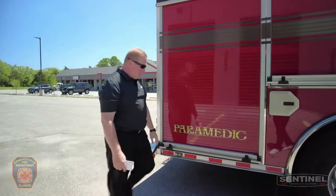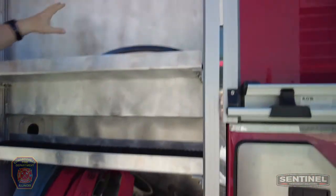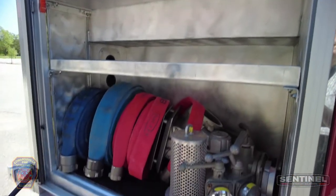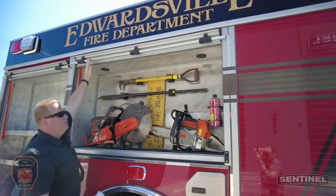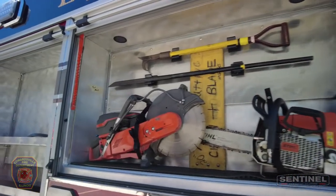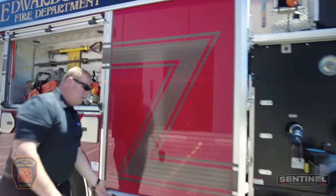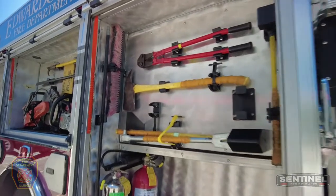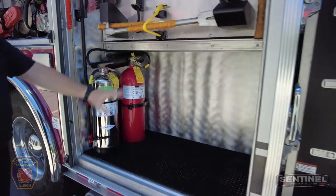This truck comes with ample storage on the apparatus body. With the ladders up top, there's still quite a bit of storage down low with 26-inch deep compartments. Throughout the body you can see they have all their fans and saws laid out, along with hand tools and areas for fans and similar components. Again, these are 26-inch deep compartments — a lot of storage.